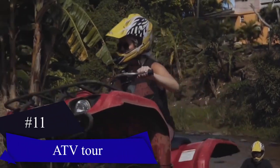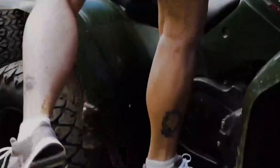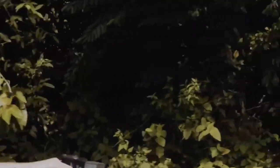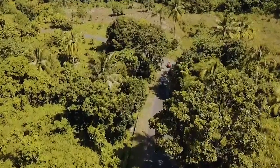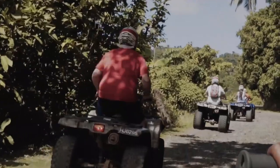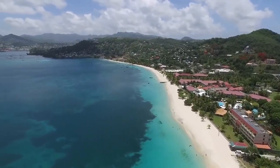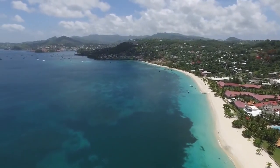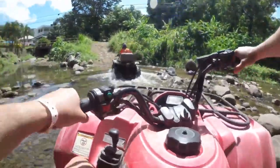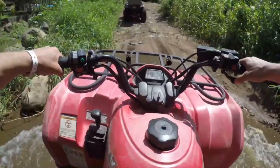Number eleven: ATV Tour. Embark on an exhilarating ATV, or all-terrain vehicle, adventure in Saint Lucia, riding through lush tropical forests. Follow your guide as you explore nature trails, rural farming communities, plantations and historical sites, all while enjoying spectacular views. Discover the beauty of Grand Anse Beach and the rugged Atlantic coast in the company of a small group, allowing for personalized attention from your guide. Unleash your sense of adventure and create lasting memories on this thrilling ATV excursion.